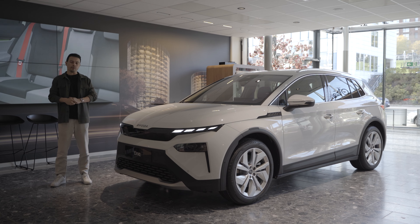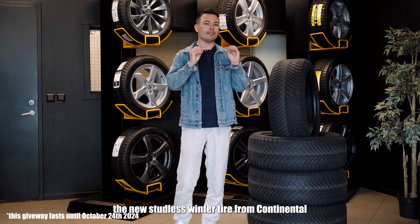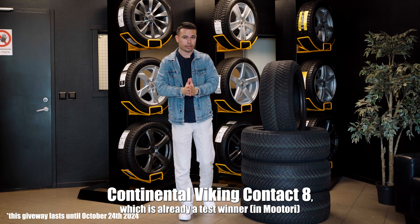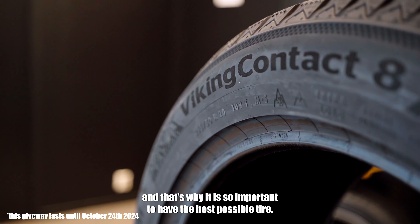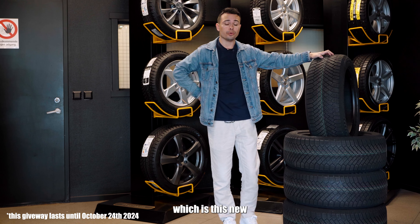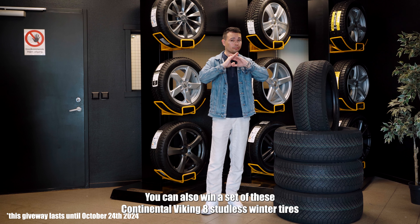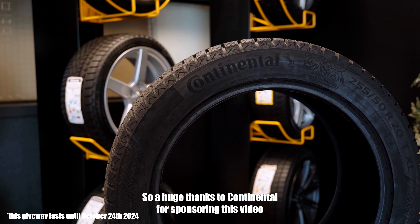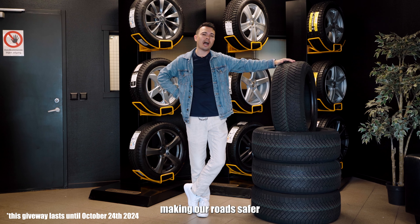Safety starts with the tire, and that's why I can highly recommend the new studless winter tire from Continental Viking Contact 8, which is already a test winner. The tire is the only thing keeping your car on the road, and that's why it is so important to have the best possible tire. You can also win a set of these Continental Viking Contact 8 studless winter tires if you go to the link in the description box and fill out the form. A huge thanks to Continental for sponsoring this video.